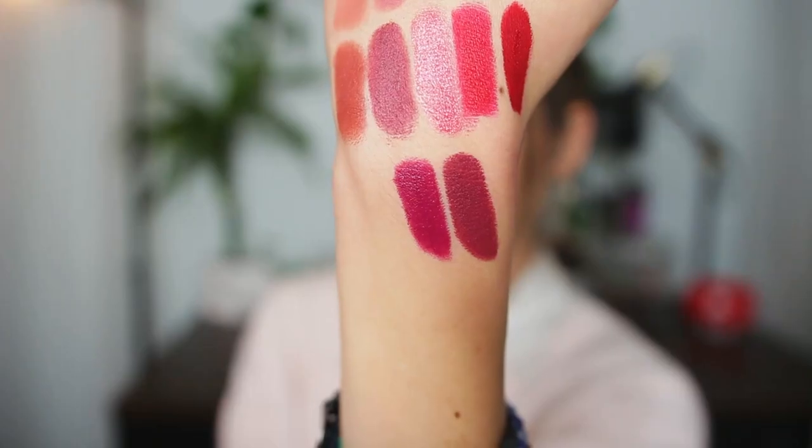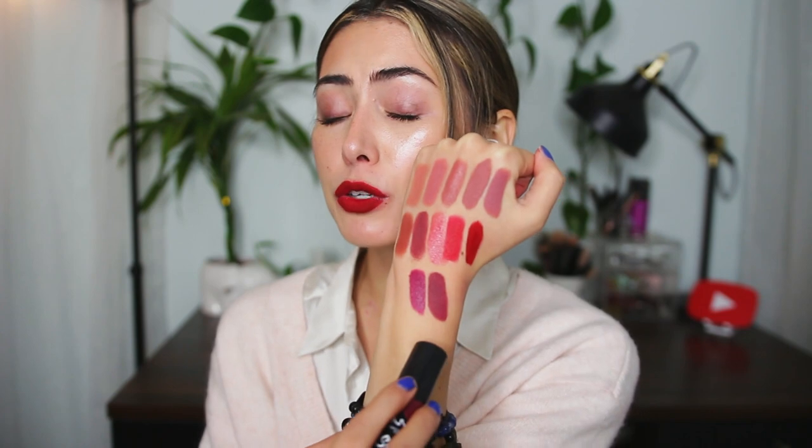The last lipstick is the NYX Suede Matte in the shade Girl, Bye — one of my favorite berries. I only included two berries because these are my two favorites. This one is more of a muted smoky berry, definitely more brown and deep purple. The formula is amazing — I love the NYX Suede Matte for bullet lipsticks. Even if you only wear a color like this twice a year, it's worth it because when you wear it you just feel beautiful and confident. I love Girl, Bye.